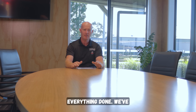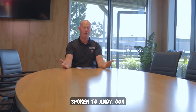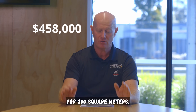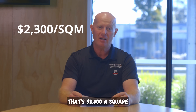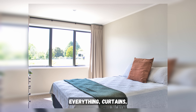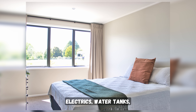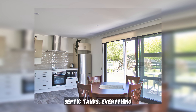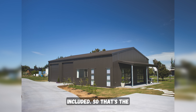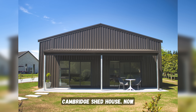Total price, everything done — we've spoken to Andy, our featured master builder. $458,000 including GST for 200 square meters, that's $2,300 per square meter, and we can get you everything: curtains, walls lined, electrics, water tanks, septic tanks, driveways — all included. So that's the cost you're looking at for the Cambridge Shed House.